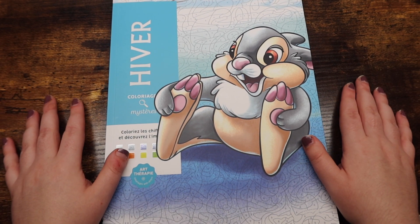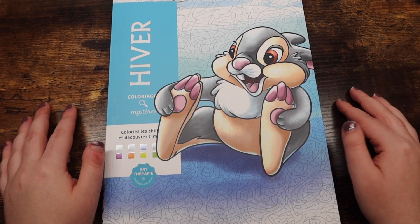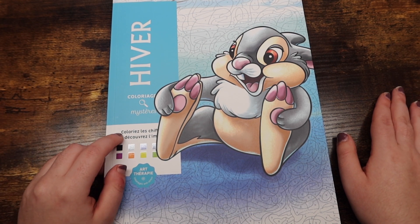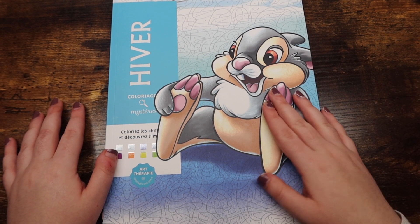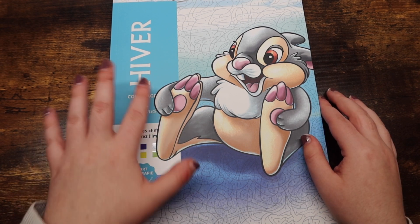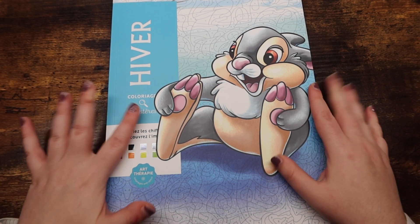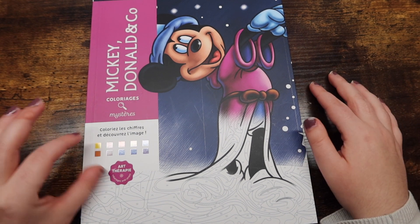Meg and I are running a color-along for the months of November and December — through the end of the year. It is hashtag Enchanting Disney Coloring 2021. I can't remember if it's enchanting or enchanted, but regardless it'll be a really fun time. I will definitely have coloring from more than one of these books, and I really want to do one from Hivert.